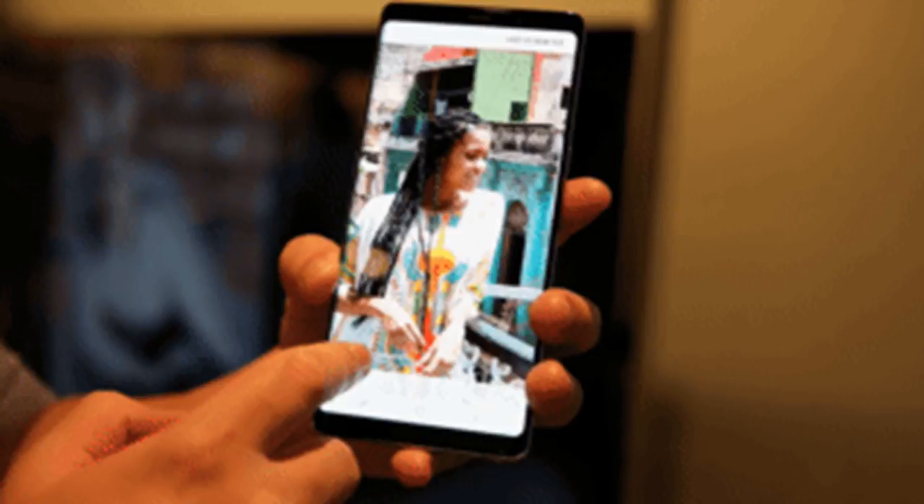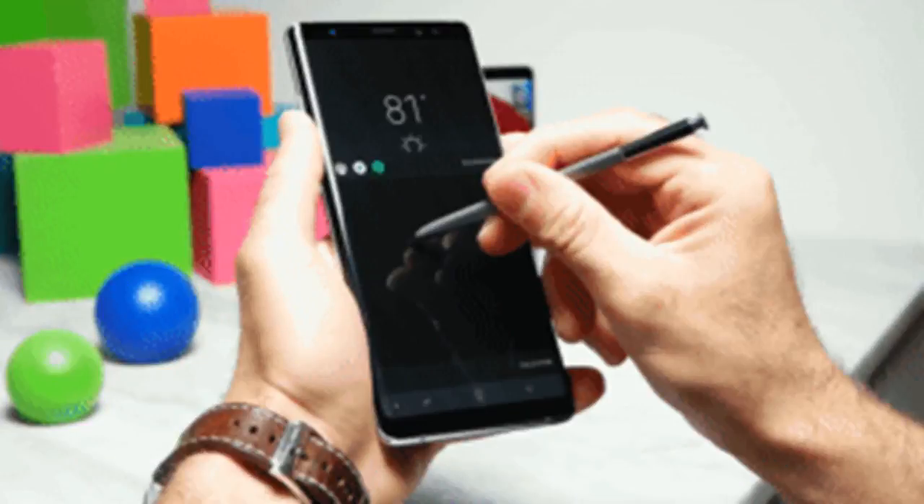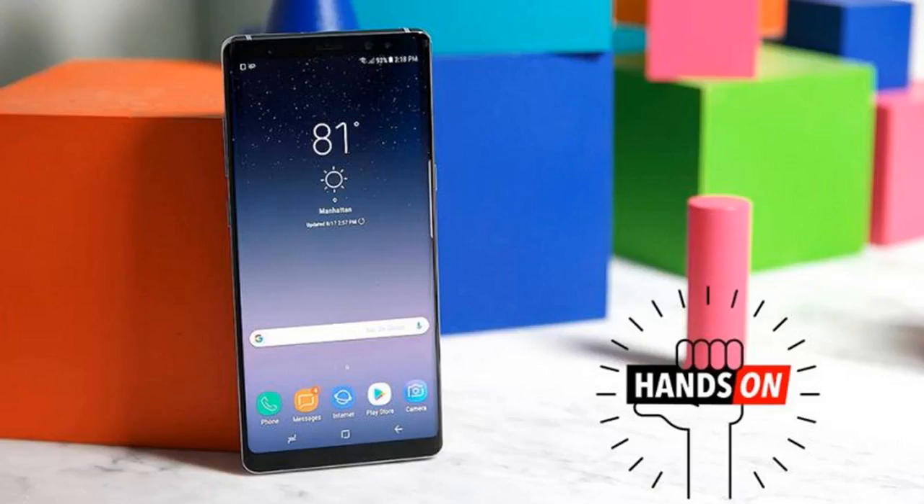Even though Samsung is late to the dual camera game, the Note 8 could now be at the top of the pack. Around back is where Samsung is pulling out the big guns, and this time they are double-barreled. While the dual camera module looks a little clunky thanks to the black shroud covering the whole affair, the specs can't be denied. The Note 8 comes with a standard 12MP f/1.7 camera and a secondary 12MP f/2.4 camera with a longer focal length, which is a 2x zoom of the main camera.